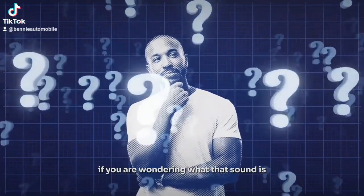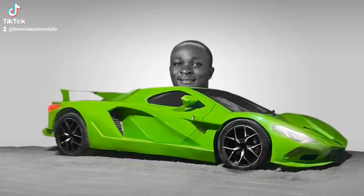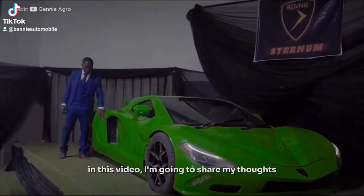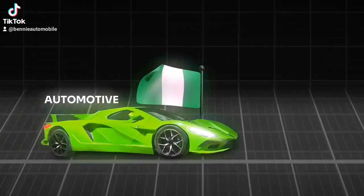If you are wondering what that sound is, that's the sound of a sports car fully made in Nigeria. This young Nigerian just built his second sports car and people have been going crazy about it. In this video I'm going to share my thoughts on the car and what I think this means for the future of Nigeria's automotive industry.